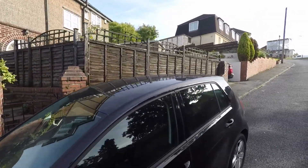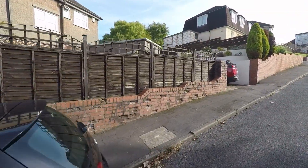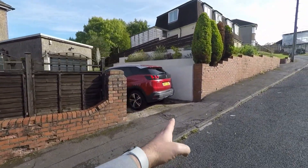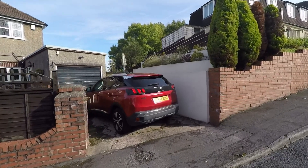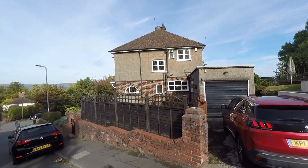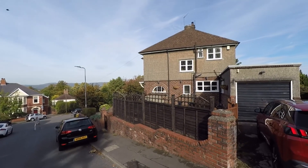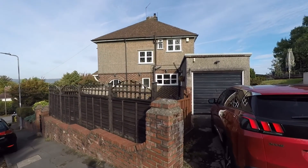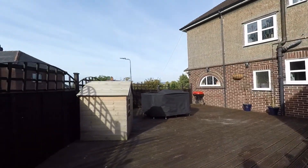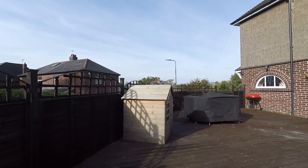I'm going to show you around the exterior of the property first of all before we go in. You do have off-road parking located here, and you've also got the single garage here on the side aspect of the property. You've also got this decked area here, ideal for family and friends.